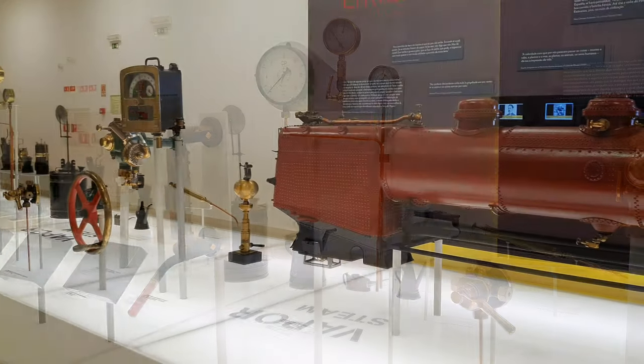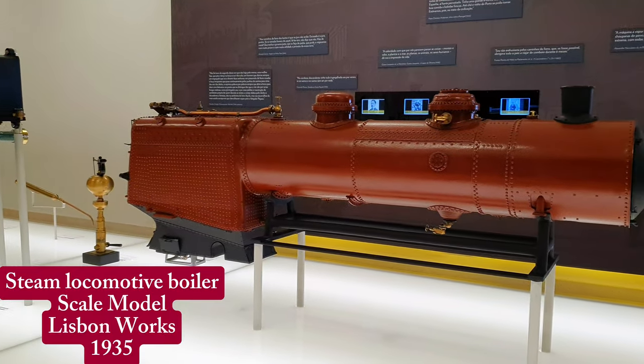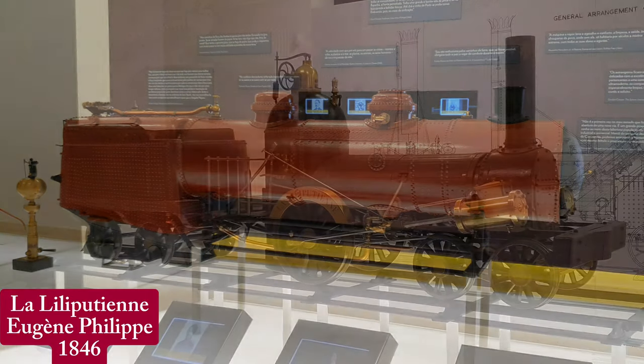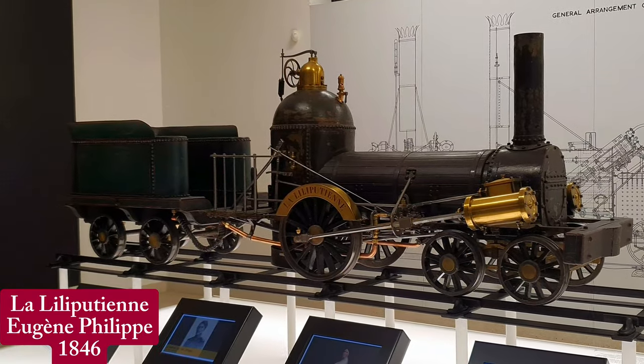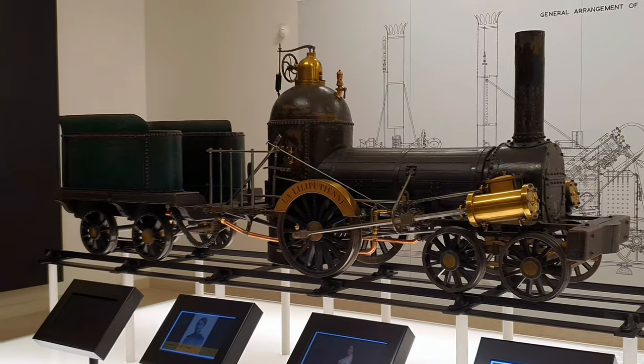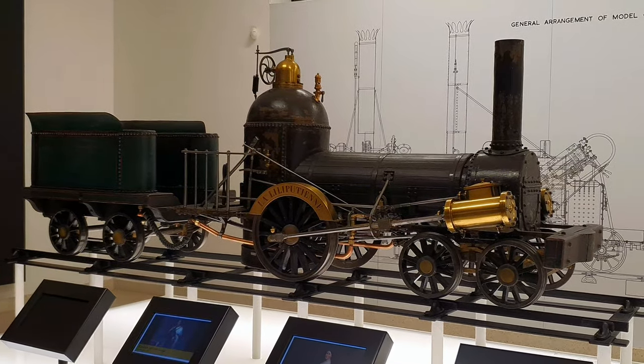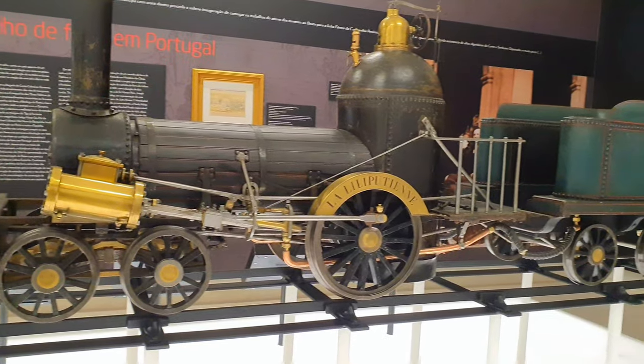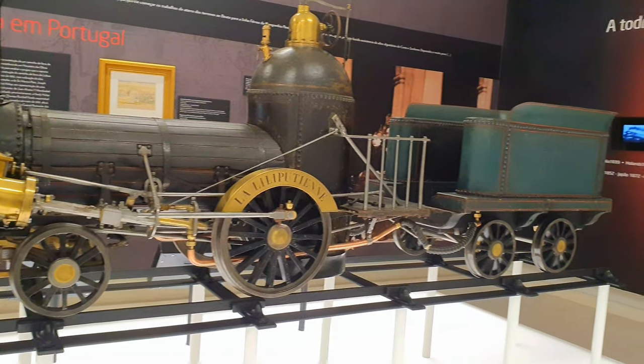In this room, two major highlights await. One is this large model steam locomotive boiler. The other is this model steam locomotive that worked with real steam — La Lilliputian, as it is called — built in France in 1846, even before railways existed in Portugal, and offered by the King of France to the Portuguese princes.